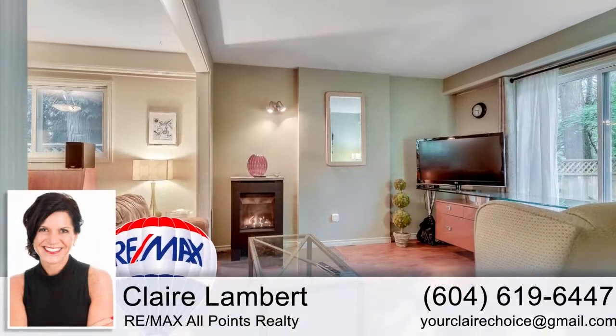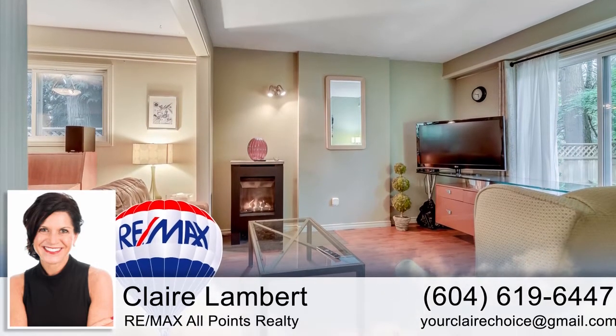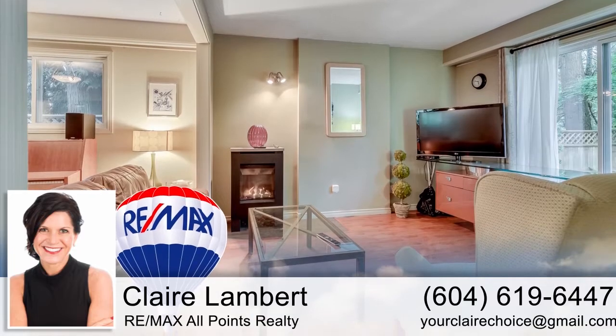For more information about this home, or to schedule a private viewing, please contact Claire. If you enjoyed the video, let us know by liking it, subscribing to the channel, or sharing it with friends.